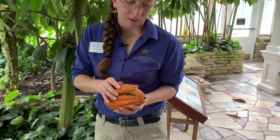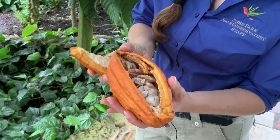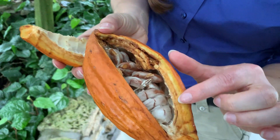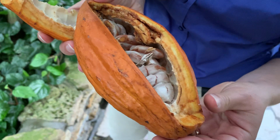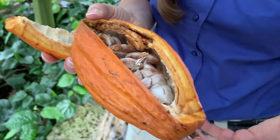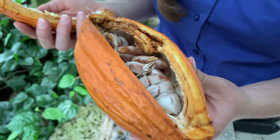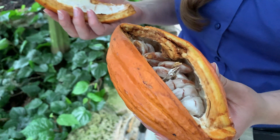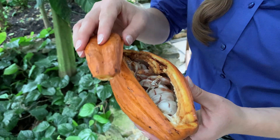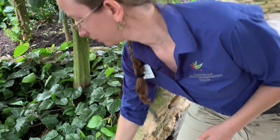Once the pods are harvested, you can see there's a fleshy pulp as well as the beans, which are the parts that are actually processed into cocoa solids that we enjoy today. However, both parts are edible and historically both parts were enjoyed.